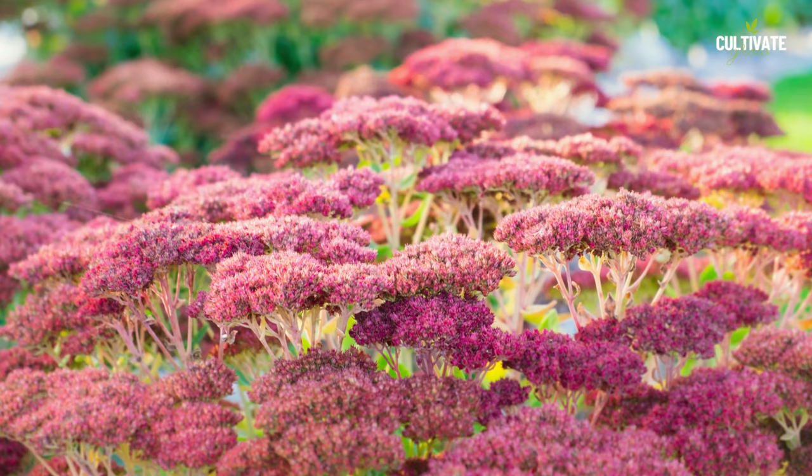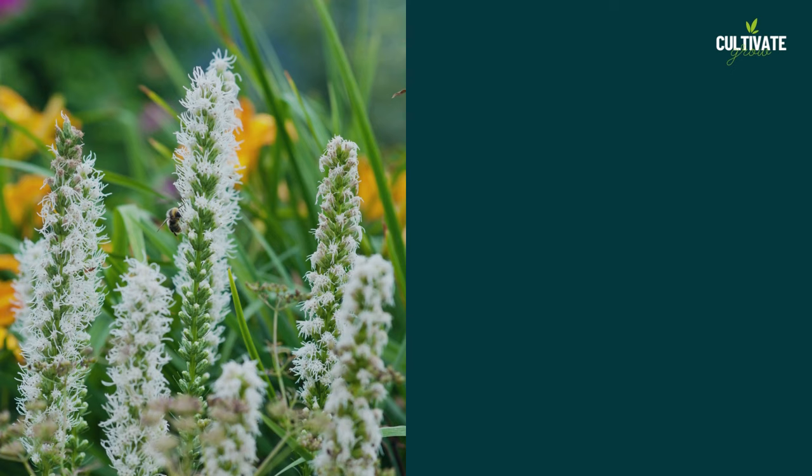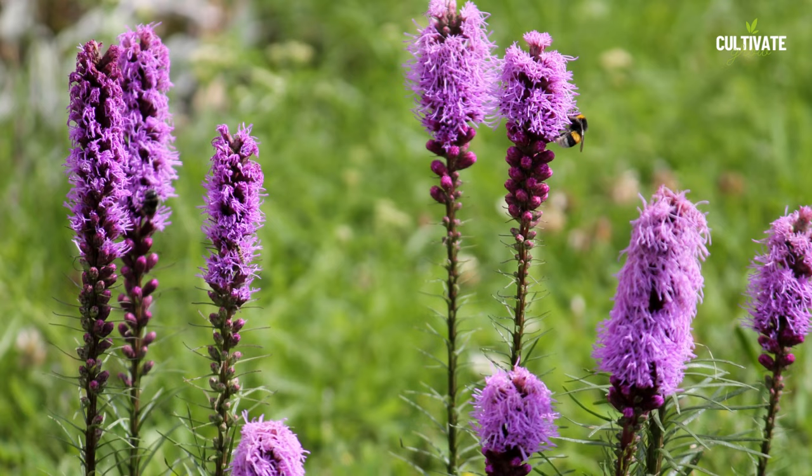3. Blazing Star, an eye-catching perennial, thrives in full sun and well-drained soil. With an average height ranging from 2 to 5 feet and a spread of about 1 to 2 feet, its unique spike-like flower clusters create a vertical accent in gardens. Blazing Star is well suited for USDA hardiness zones 3 to 9.